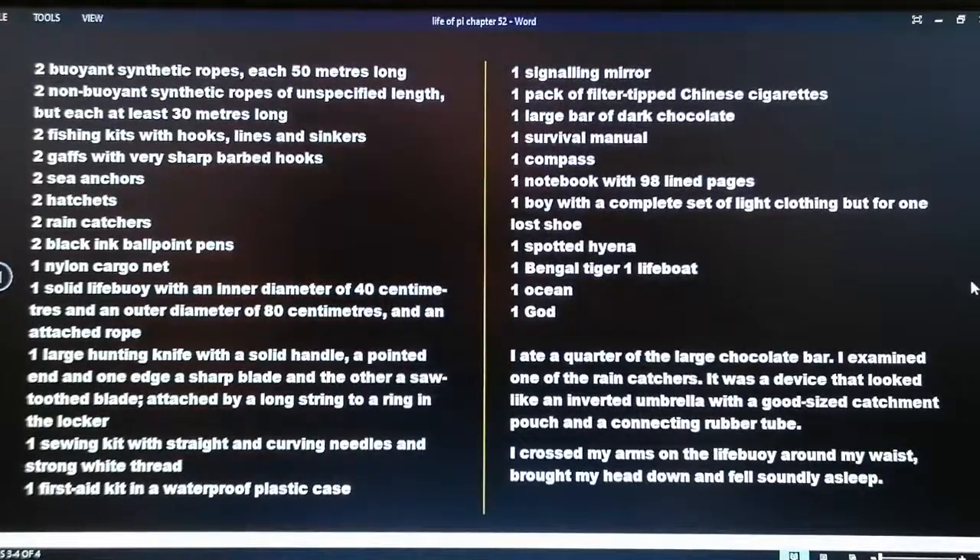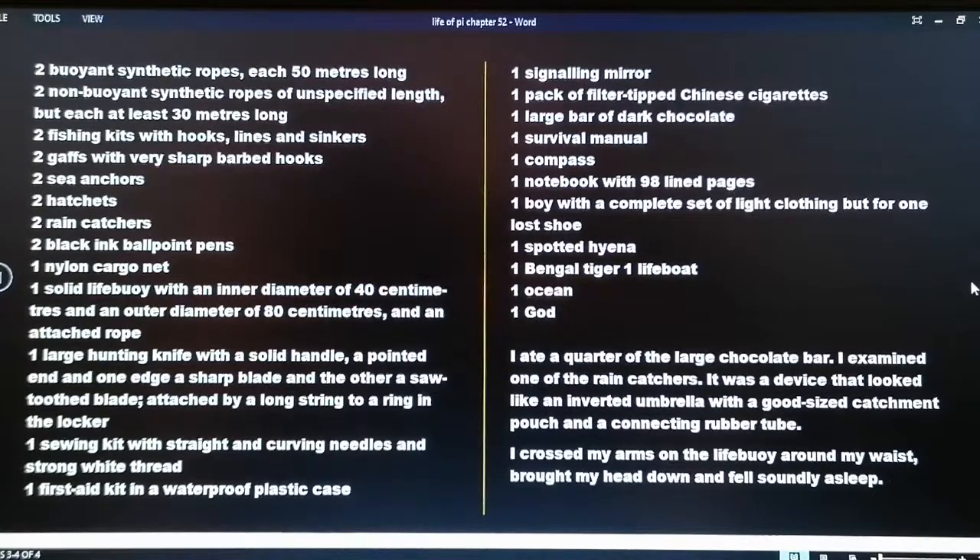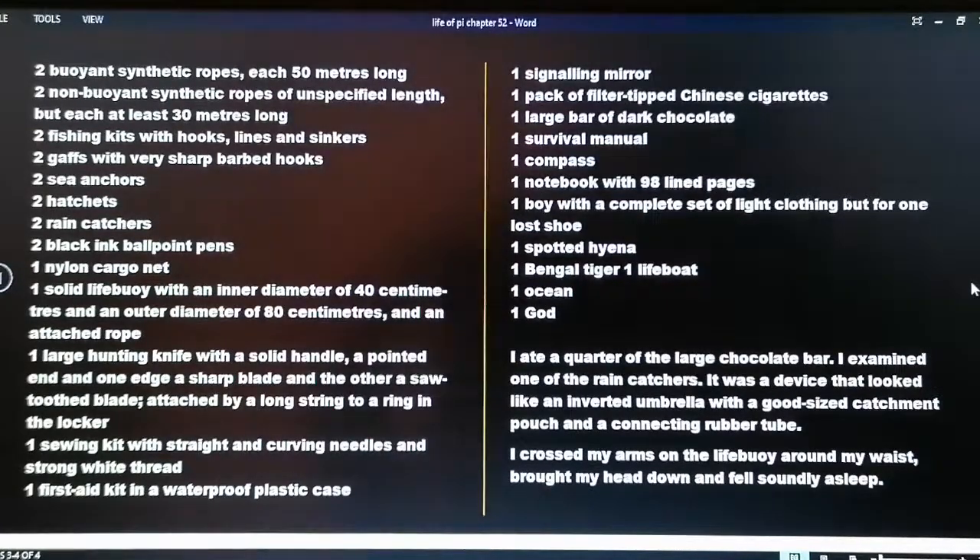Two buoyant synthetic ropes each 50 meters long; two non-buoyant synthetic ropes of unspecified length but each at least 30 meters long; two fishing kits with hooks, lines and sinkers; two gaffs with very sharp barbed hooks; two sea anchors; two hatchets; two rain catches; two black ink ballpoint pens; one nylon cargo net; one solid life buoy with an inner diameter of 40 centimeters and an outer diameter of 80 centimeters and an attached rope; one large hunting knife with a solid handle, a pointed end, one edge a sharp blade and the other a sawtooth blade, attached by a long string to a ring in the locker; one sewing kit with straight and curved needles and strong white thread; one first aid kit in a waterproof plastic case.